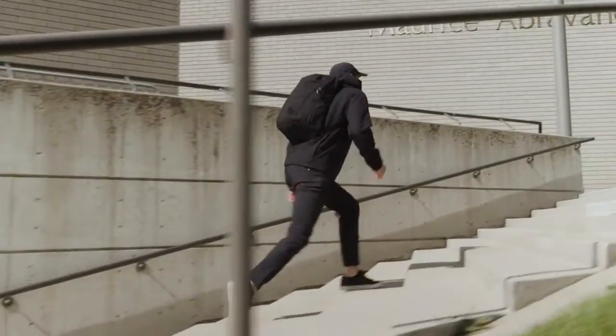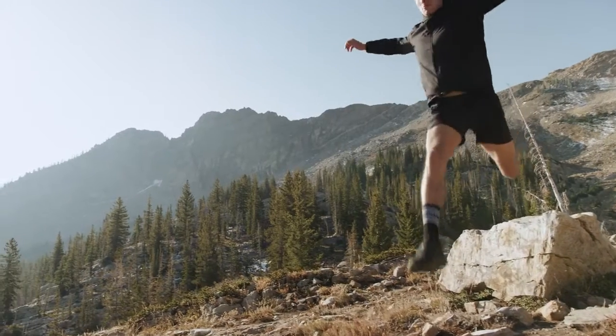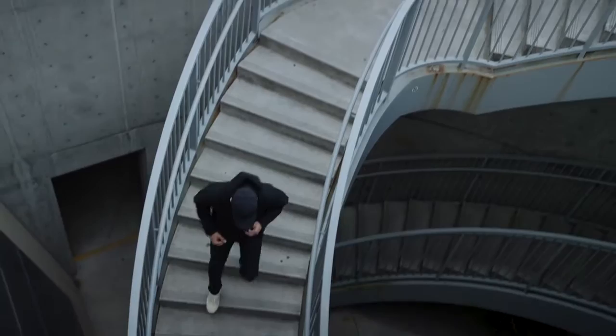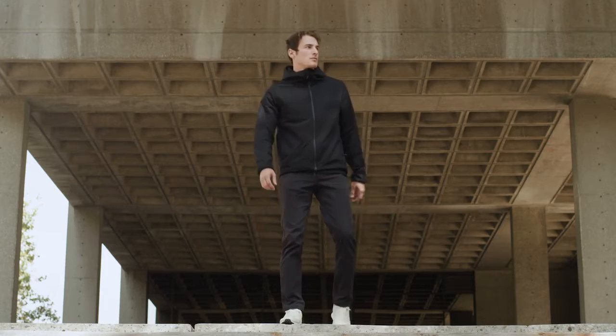What good is a jacket if it sits in your closet for decades? Jackets have been built for outdoor performance or urban style, but never both. Wouldn't it be great if you could meet all your needs with one jacket?